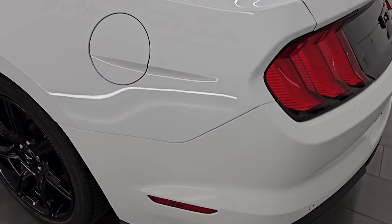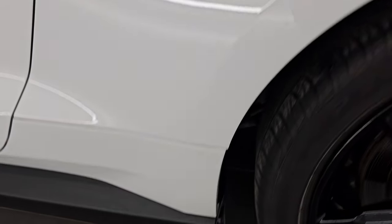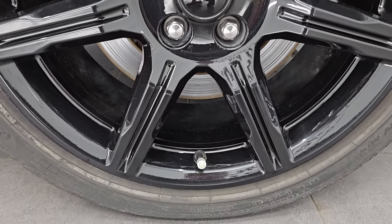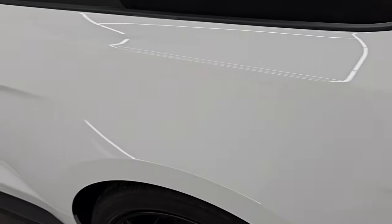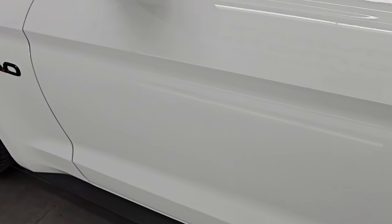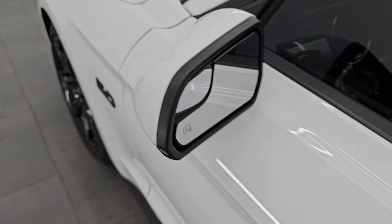Coming around to the driver's side, just as clean as that passenger side — no major dents or dings on the rear quarter. And for full disclosure, this back wheel is just as nice as the rest, no scuffs or scrapes. This one does have the capless fuel fill, which is really nice — never get gas on your hands again. Going down the rest of the side, the door looks really good. You get the heated power mirrors, which also have blind spot mirrors and directional signals in them.